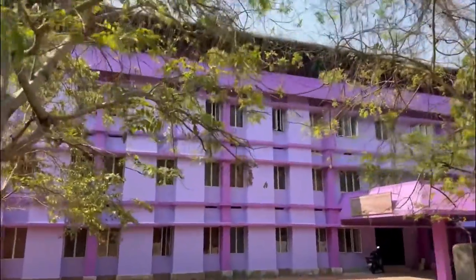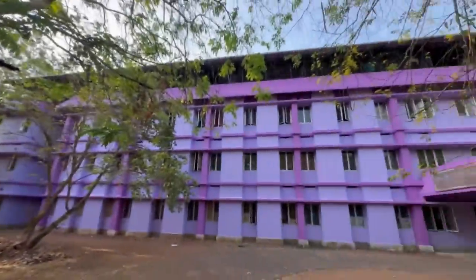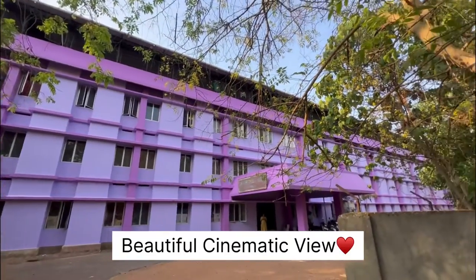So, this is the NX Girls' Hostel of German Medical College. Hello everyone, welcome back to the channel. Today, my clinic finished quickly because our afternoon session was cancelled. So, I thought, why don't we give a tour of your hostel?